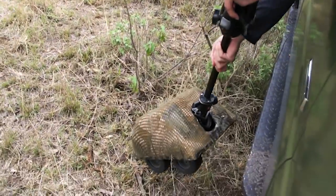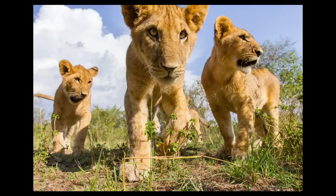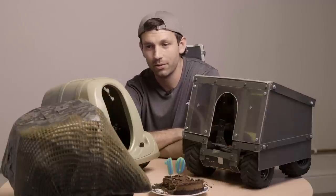But fortunately, we were able to search the bush and find it. Beetlecam lived to fight another day. Those first two Beetlecam expeditions really did launch my career, so to speak.